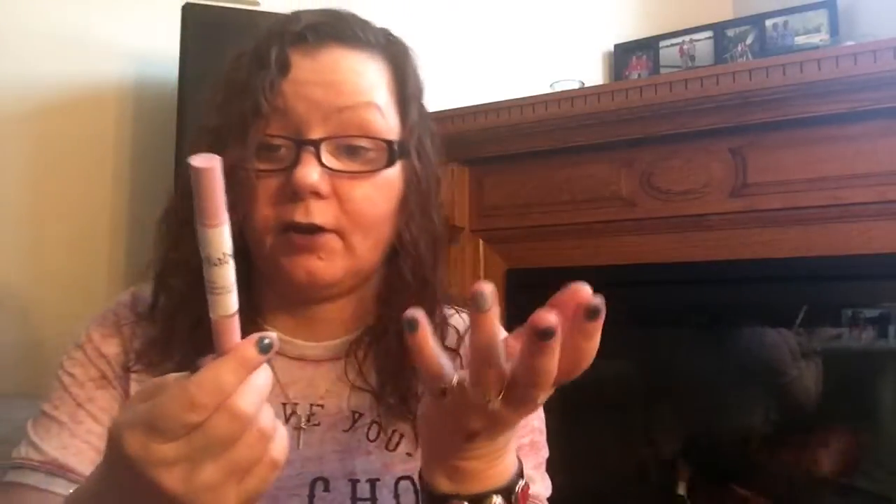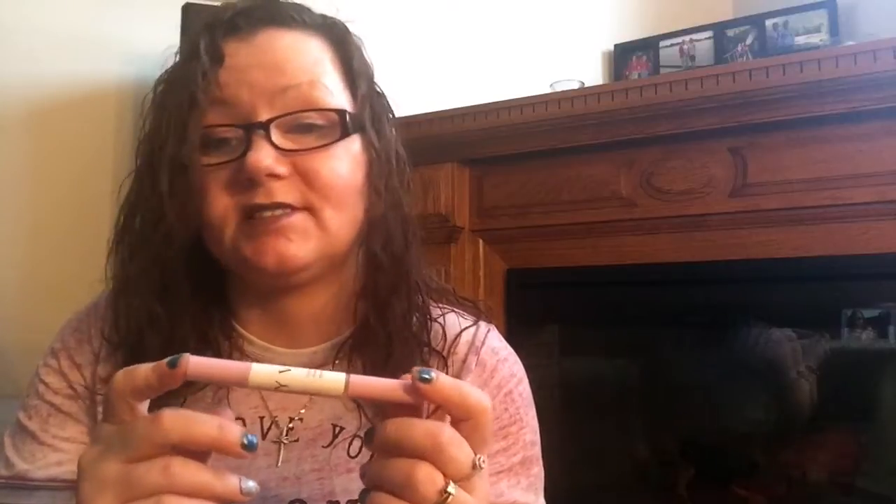Last but not least is a product called Variable — it's a fibroin essence eyelash serum. You put it on your eyelashes to make them grow — it's a clear, scentless formula. I got it from AliExpress and it was very inexpensive, but it didn't do anything. My eyelashes are still as sparse and short as ever. I wouldn't repurchase it.